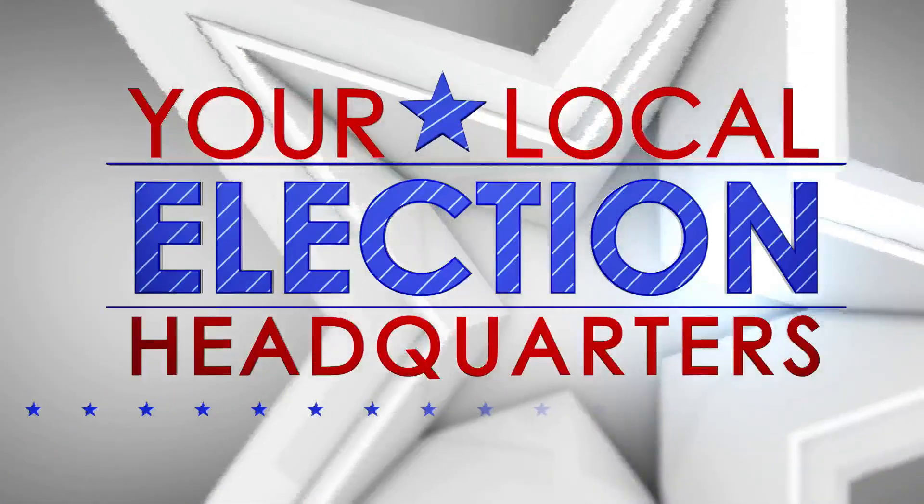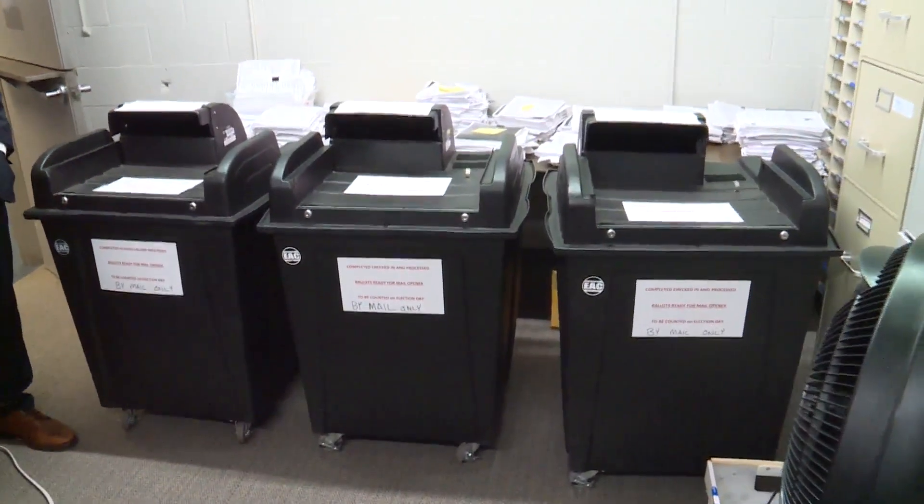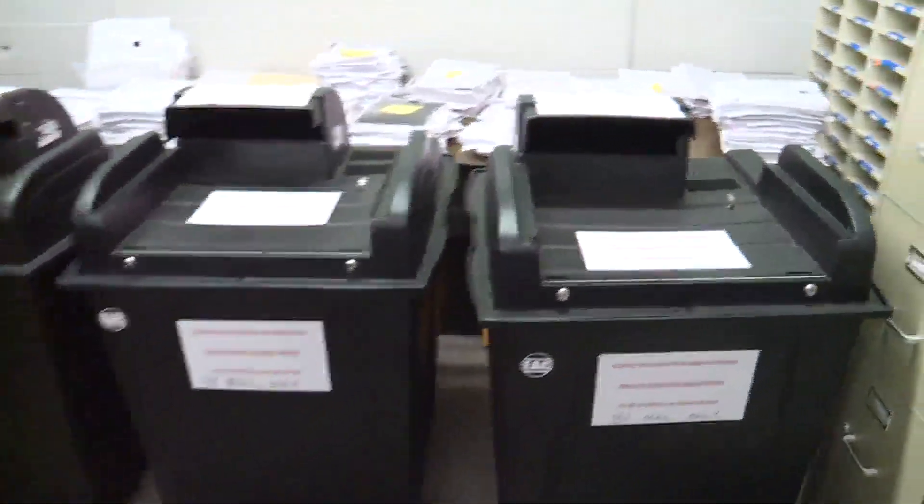Fox 2 is your local election headquarters, and with record numbers of absentee ballots being mailed in, we decided to take a closer look at what happens when your ballot gets to the election headquarters. All new at 6, Fox 2's Vic Faust brings you the story from St. Charles County. These are mailed-in absentee and early voting ballots in St. Charles County.